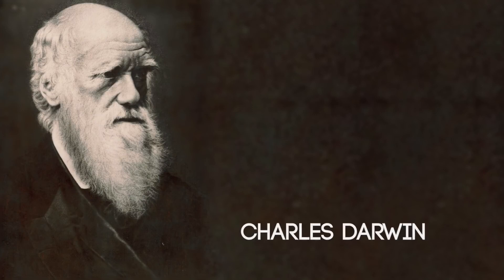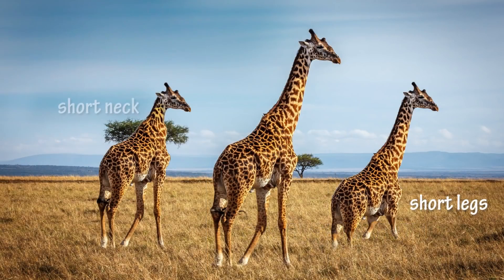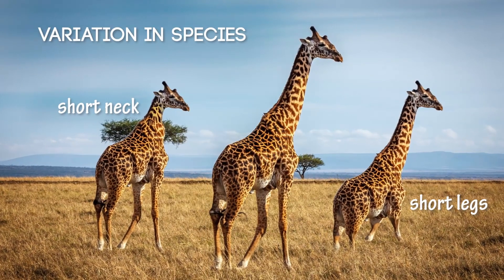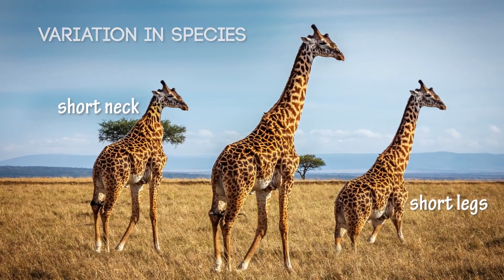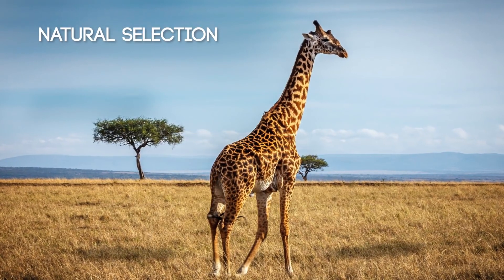For over 150 years, evolutionary biologists have thought they had an explanation: Darwin's theory of evolution. Darwin proposed that all life evolved simply by variation that occurred within a species, and then natural selection determined which ones survived.